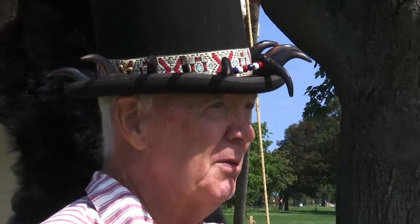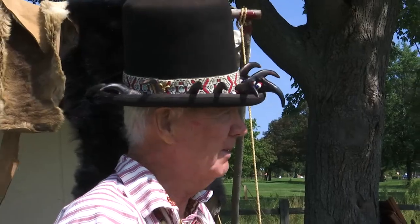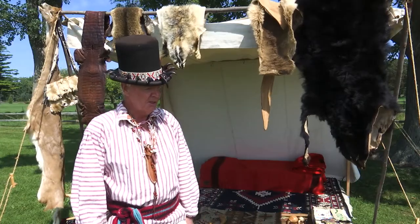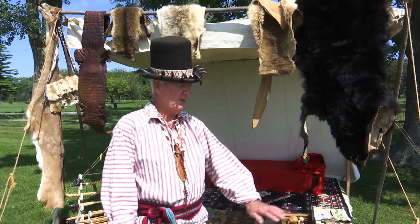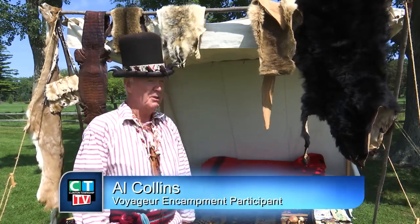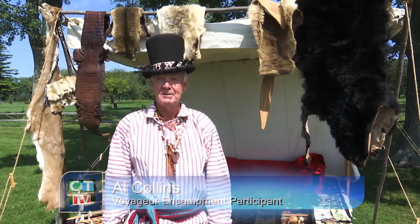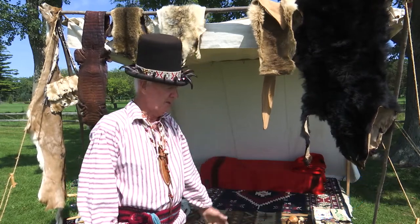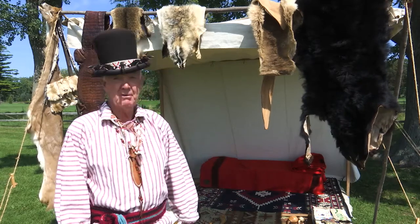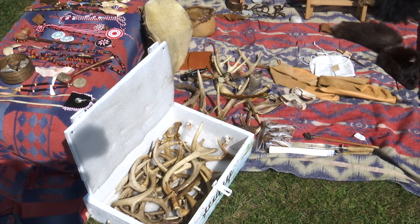The kind of pipe that trader Al Collins might have sold. Al Collins is portraying a French-American Indian trader. This is a trading blanket right here — it has all the stuff that I've made or traded or bought. I normally do not do the tanning and killing; I just trade. I am a middleman. I also teach primitive arts, and probably 90% of what you see here is what I've done.